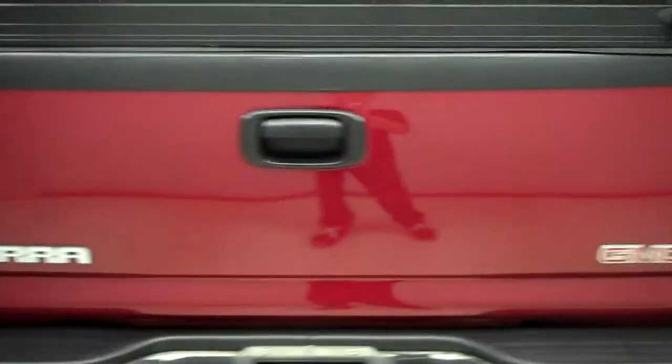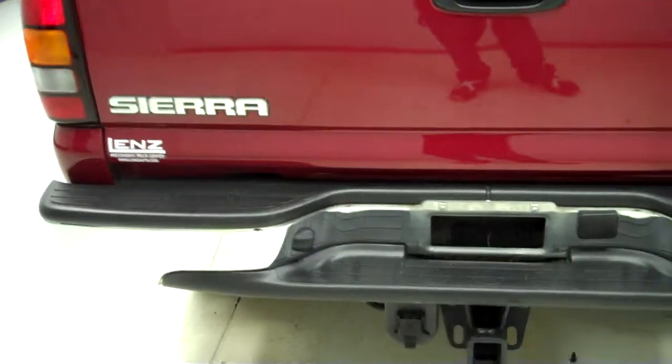Now we'll take a look at the bed. The bed is very clean with some light usage. The tailgate is also very clean and in great condition — no chips. It has a full towing package.